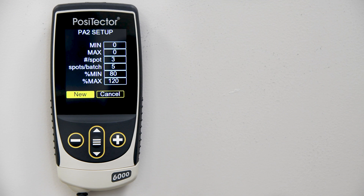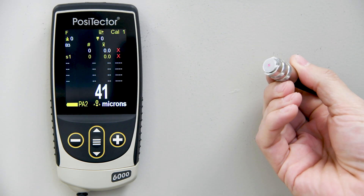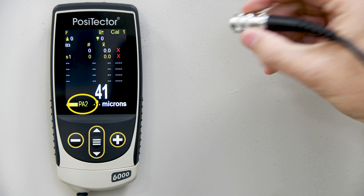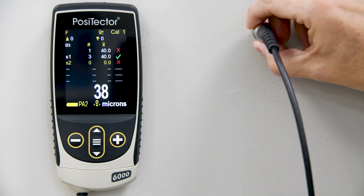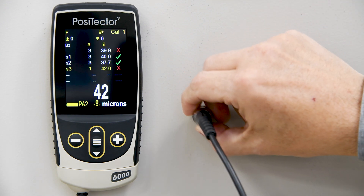Normal Scan can be used alongside other modes. For example, when PA2 Mode and Scan Mode are enabled simultaneously, the gauge scans a set number of readings per spot, moving to the next spot when the probe is lifted.